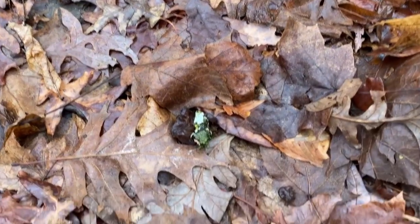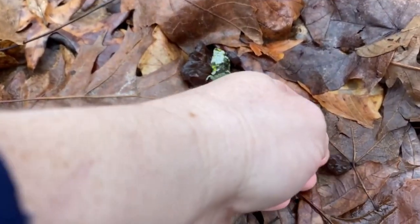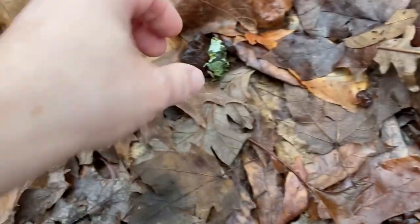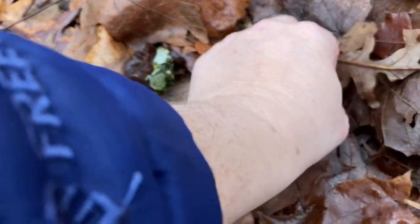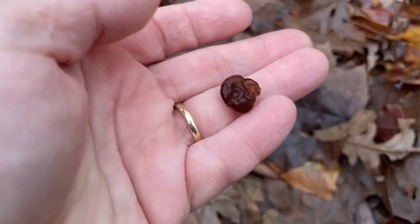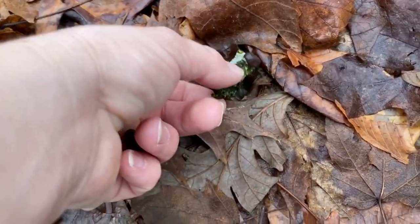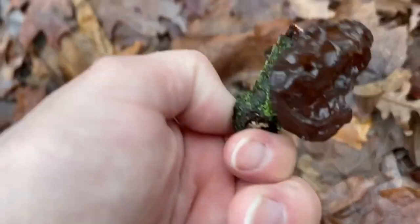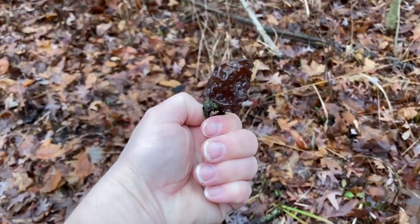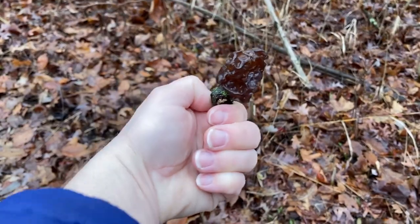This is unexpected — I found jelly fungus on the ground. There's more here, and it's actually attached to something, which is cool. We're far enough off that trail that we will go ahead and take this and add it to our tiny little stash.